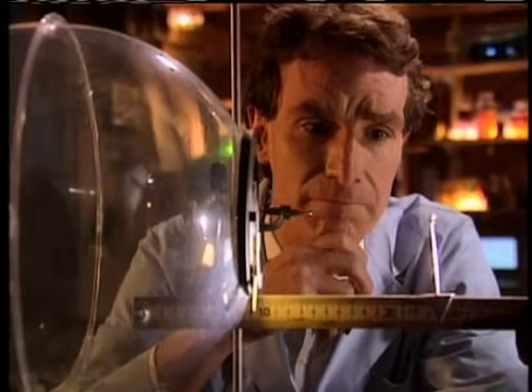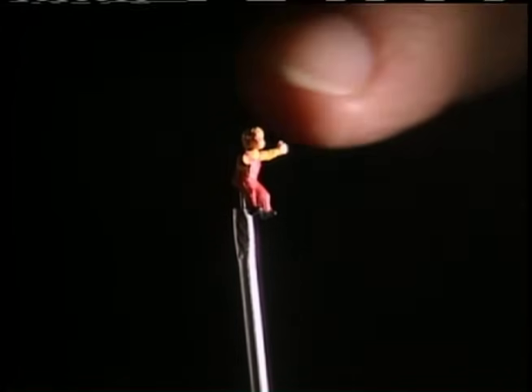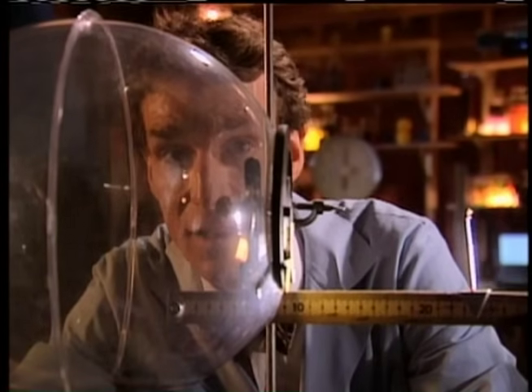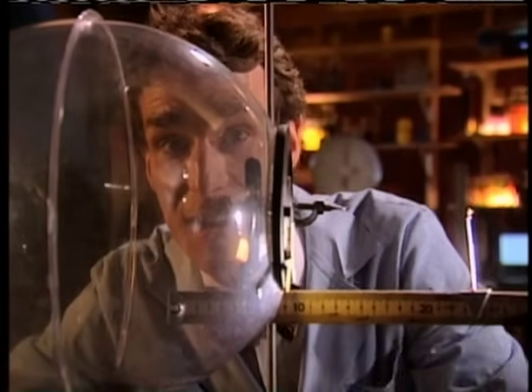Now let's say we're looking at something — maybe a kid on a stick out here. The light from the kid on a stick goes through our iris, through the lens, to the back of our eye. And look — the image of the kid on the stick is upside down. Isn't that wild? So our brains take the upside-down images from both our eyes, turn them right side up, mix them together, and make sense out of what we see.